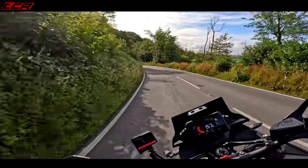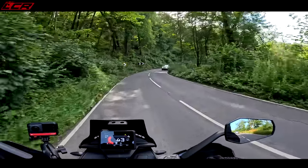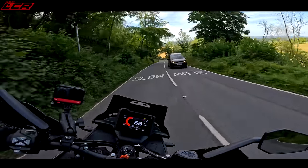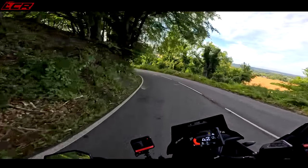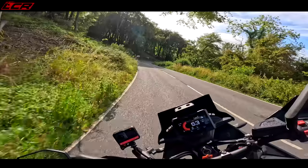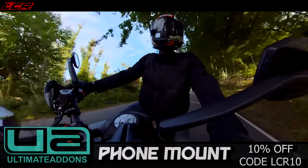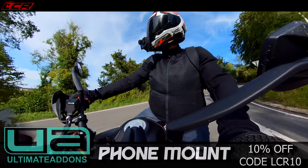The handling through the twisties is just phenomenal. I was quite surprised how good the brakes are — they look like they're going to be pretty budget, but there's actually a decent amount of power and feel there. They're not Brembo — not the same setup as the Duke — which is a shame.